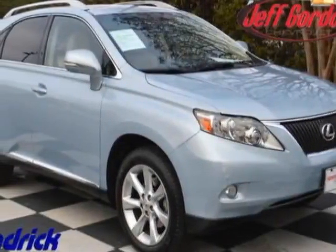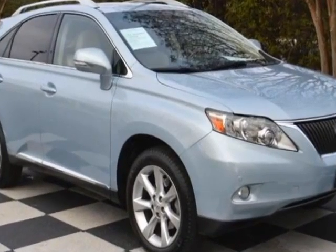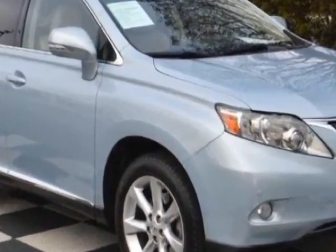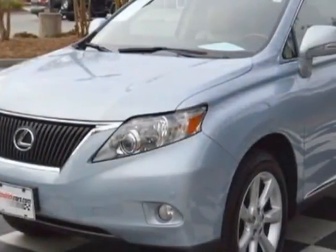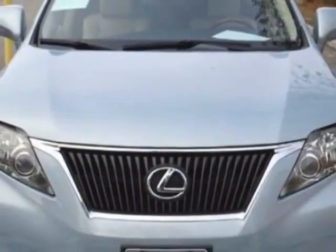Come take a look at this 2010 Lexus RX 350. This RX 350 has just under 73,500 miles. For your protection, a warranty is available for this vehicle.